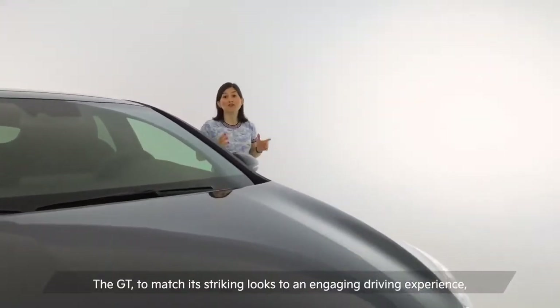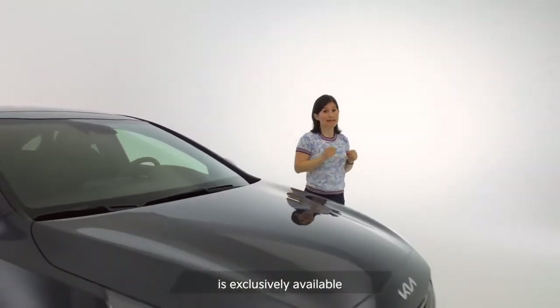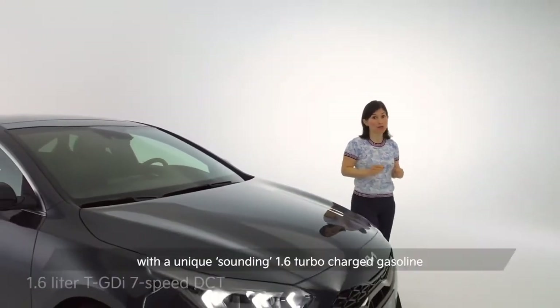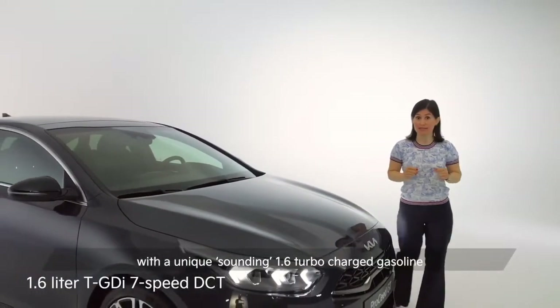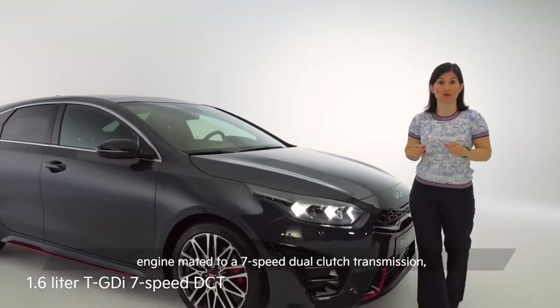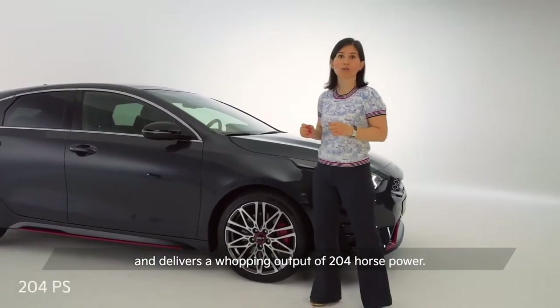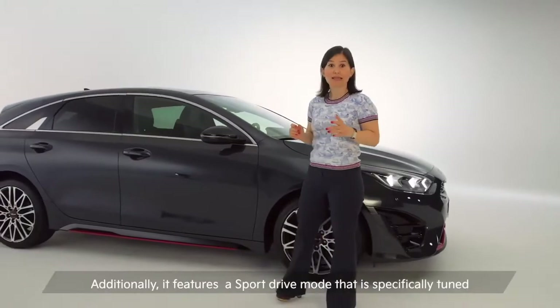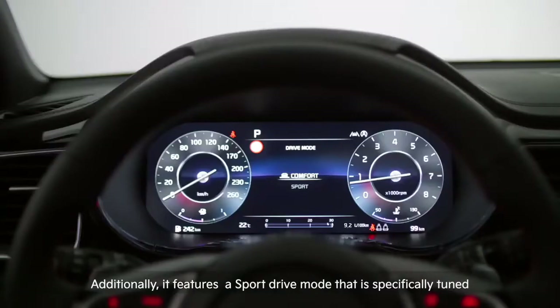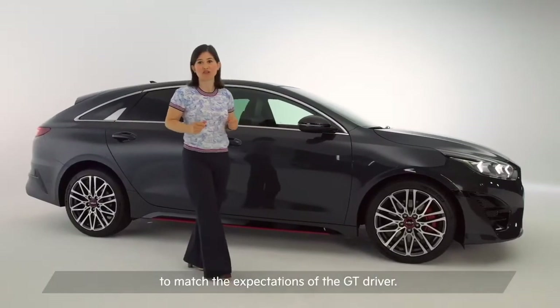The GT, to match its striking looks to an engaging driving experience, is exclusively available with a unique sounding 1.6 turbocharged gasoline engine mated to a 7-speed dual-clutch transmission, and delivers a whopping output of 204 horsepower. Additionally, it features a sport drive mode that is specifically tuned to match the expectations of the GT driver.